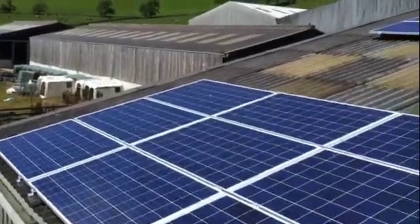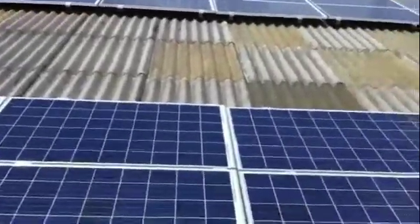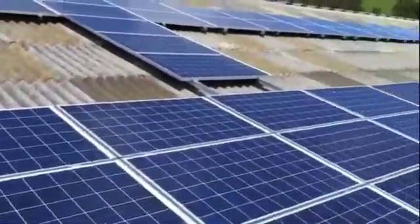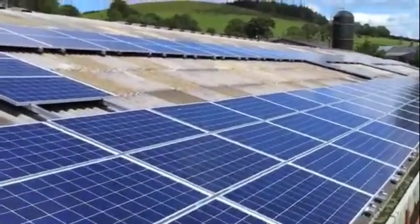Okay ladies and gentlemen, this is — I said I was going to do phase two and phase three, but we've just gone straight to phase three. This is it: 50 kilowatts, which is currently producing 50 kilowatts, which is beautiful.